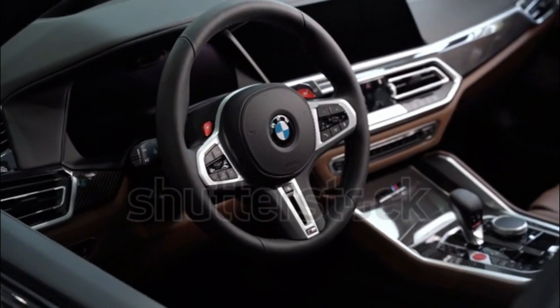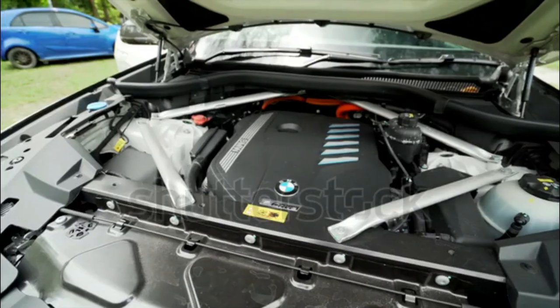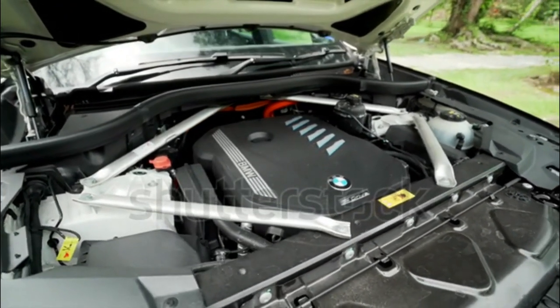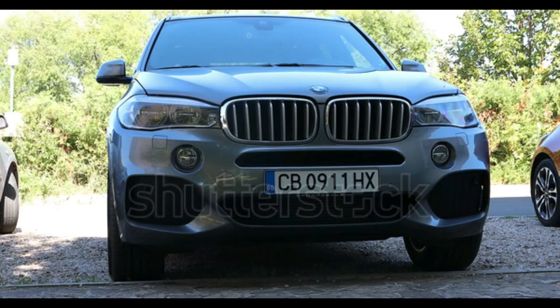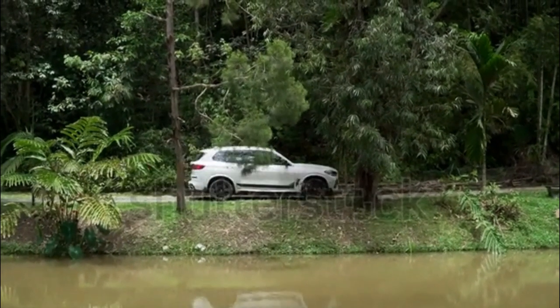2023 BMW X5 M50i: Drivetrain AWD, engine 4.4-litre twin-turbo V8, 523 horsepower / 553 lb-ft torque. Efficiency: 16/20 mpg city/highway. Estimated 0-60 mph: 4.1 seconds.